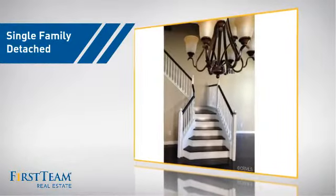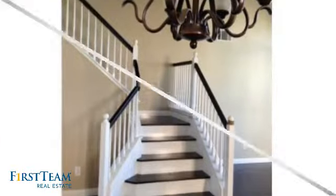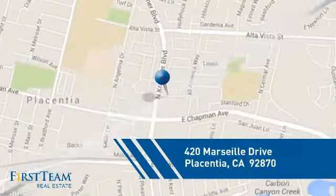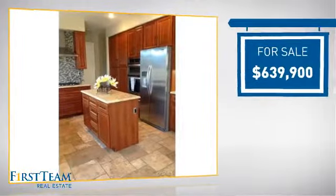This detached home is a great choice for families who want the privacy of their very own lot. And it's located in this area, currently listed at just under $650,000.